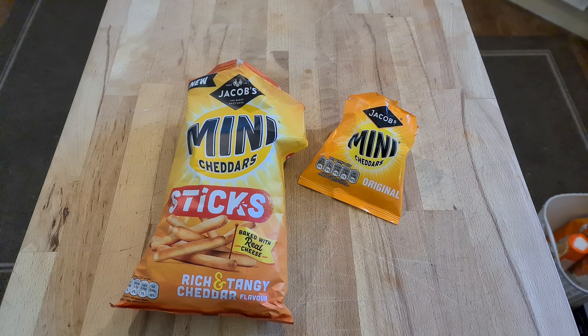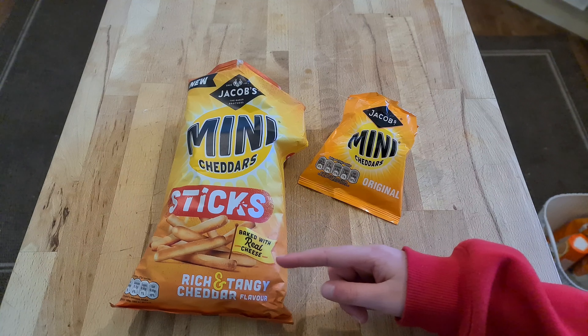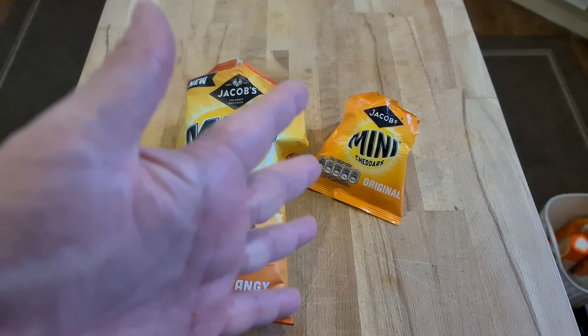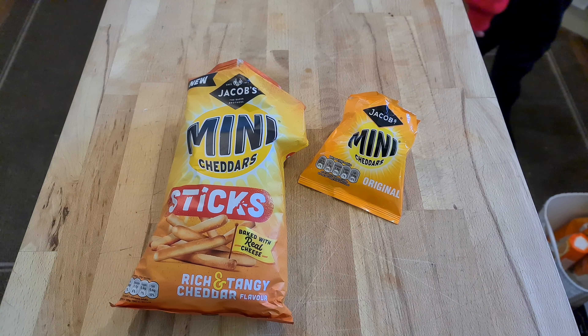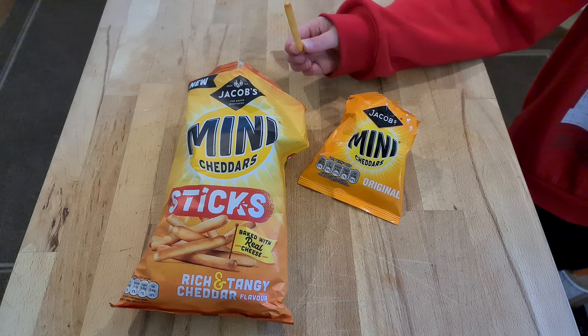I don't know what twiddlers are, but these are really strong breadsticks. They also get all over your hands, unlike the mini cheddars which don't. There's a lot of powder on the outside which contains a lot of seasoning — a lot of yummy seasoning.